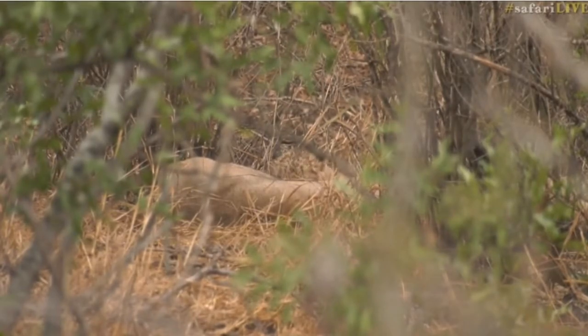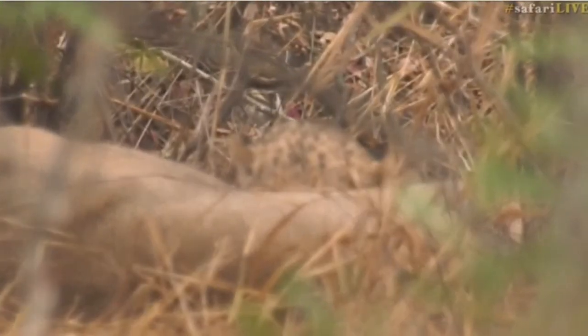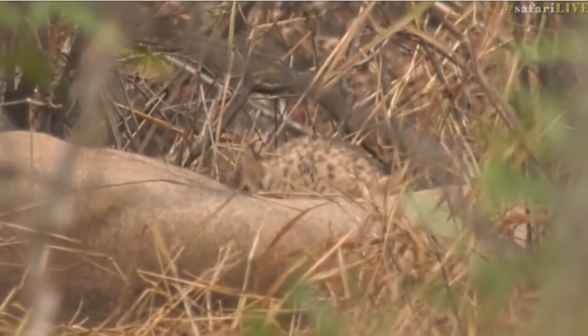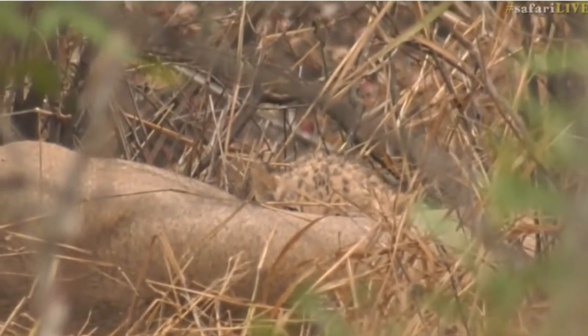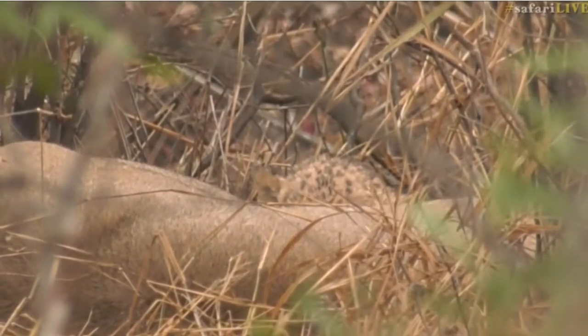Very cool to see — look how fluffy they are, still so spotty, and those ears are absolutely tiny. They are super cute. We're going to enjoy watching our little cubs feeding, but while we do that let's go across to Taylor, who I think has got a tall giraffe.